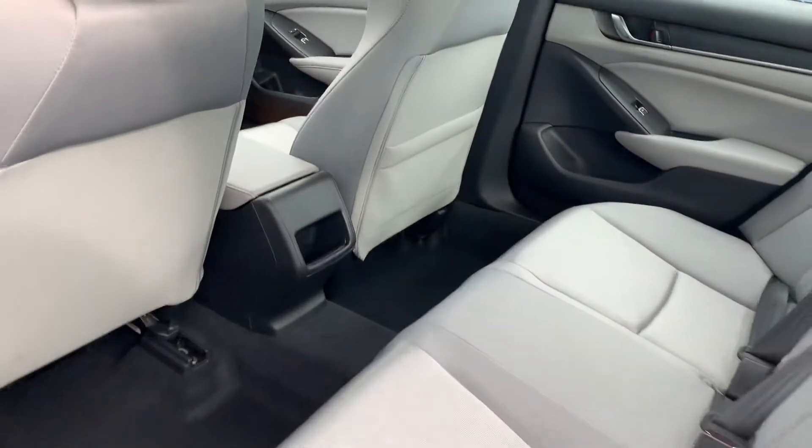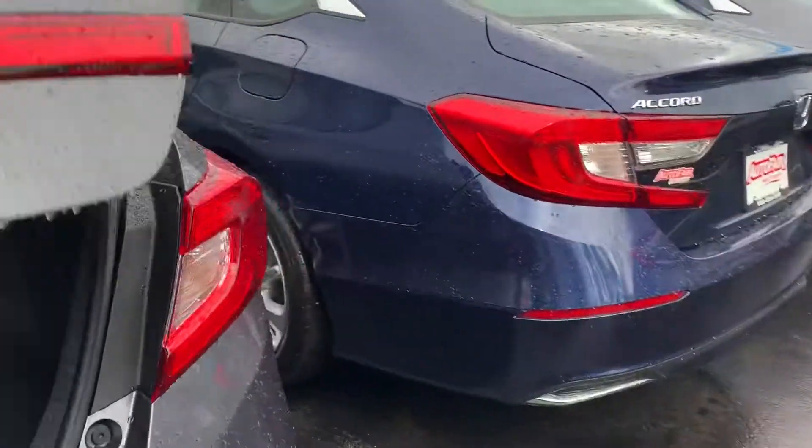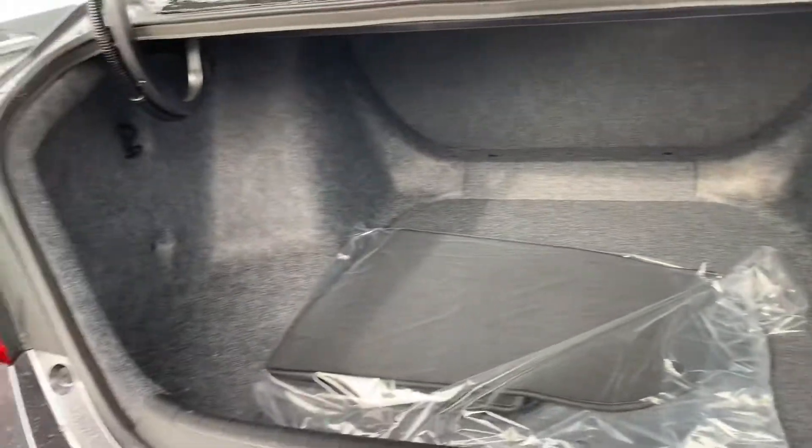Tons of legroom in the back as well. Look inside the trunk.